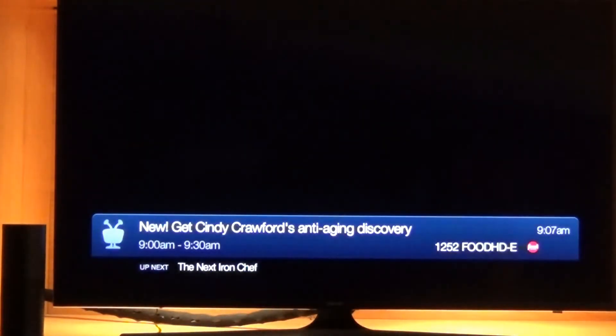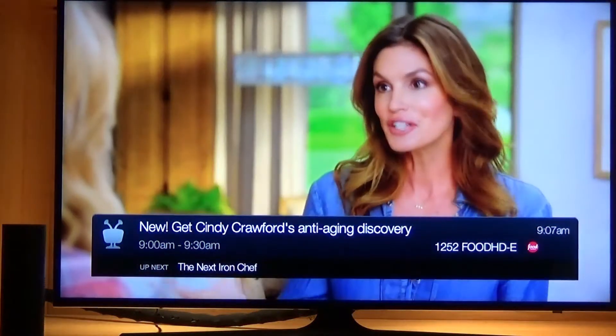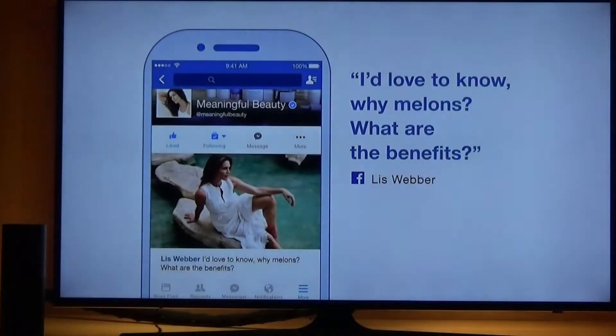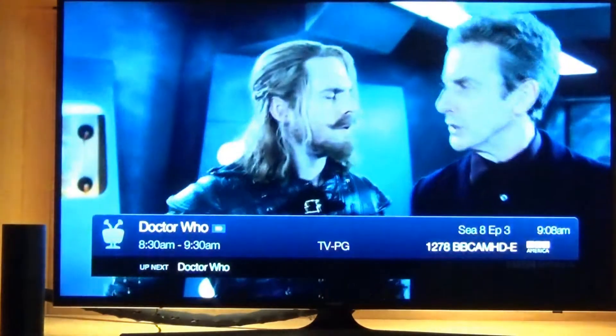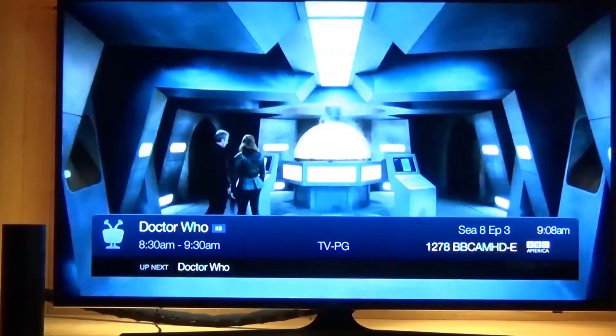Alexa, tell TiVo to put on Food Network. Alexa, tell TiVo to put on BBC America.